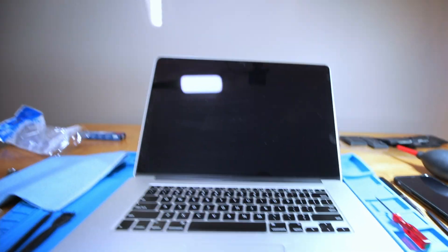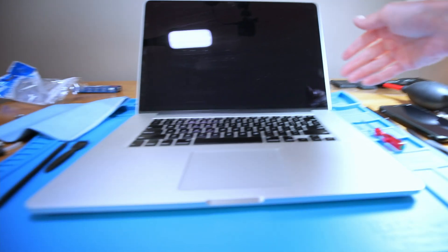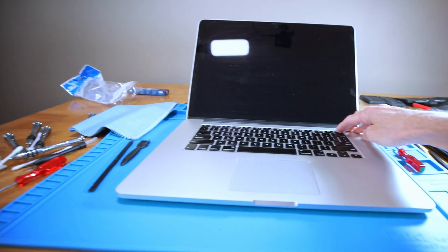All right, there we go — all back together. It actually wasn't too bad taking it apart. Instructions were really good, easy to follow, no problems. And now it's the moment of truth. Fingers crossed — is this guy going to start up? I didn't plug it in, so if there's any juice in the battery, that's what's going to start it up. Let's see what we got.